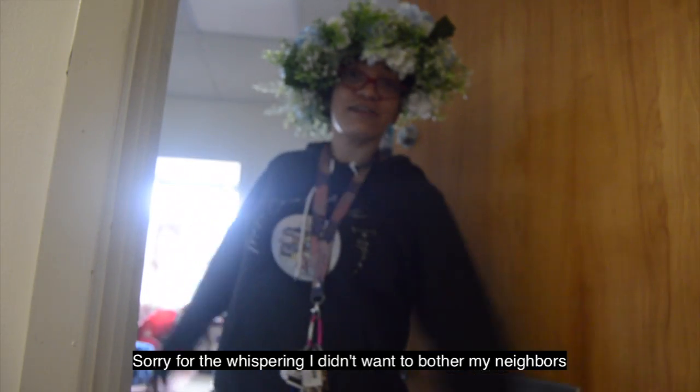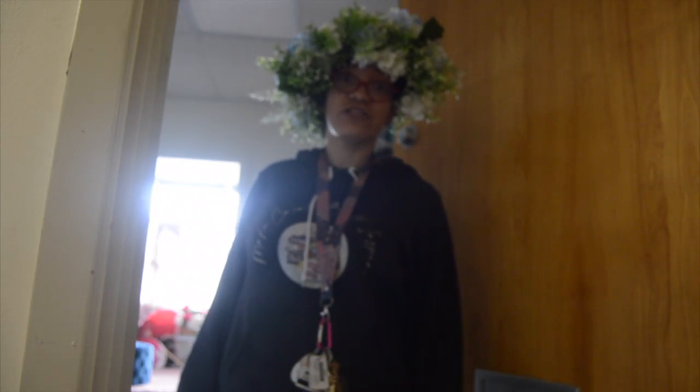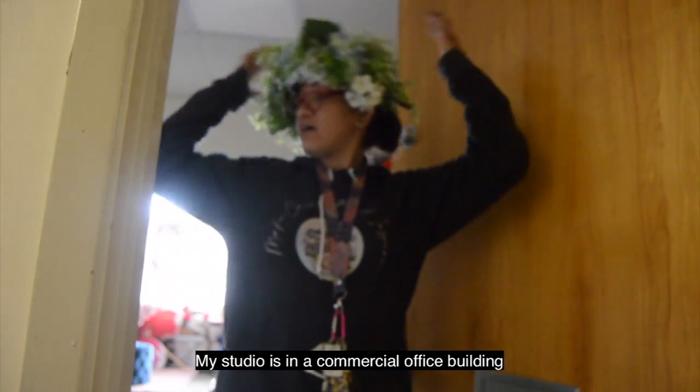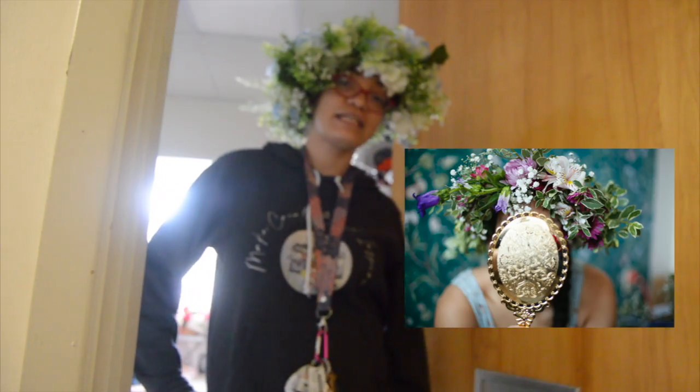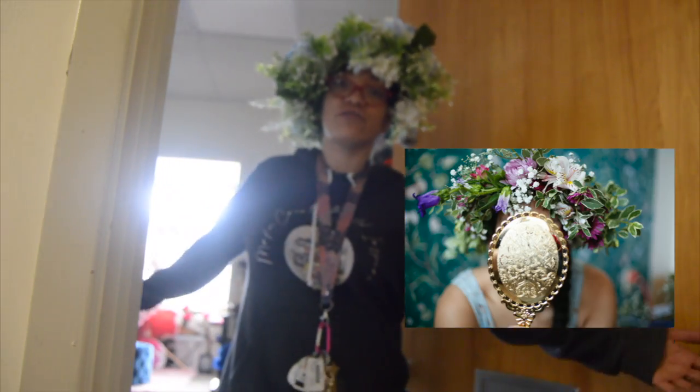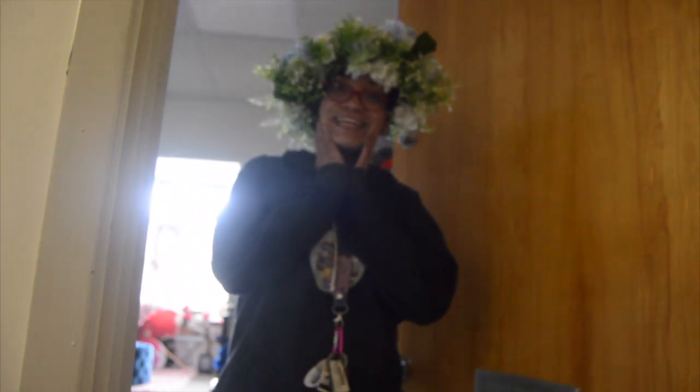Hey guys! I'm going to invite you into my studio today and share it with you and show you my space where I make all my art. I have my little crown on because I just filmed a tutorial on how to make these crowns and that's coming up next. I'm going to show you guys my space. I hope you're excited! Come on in!